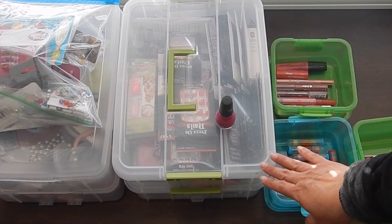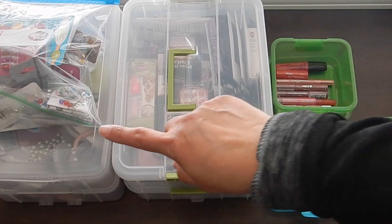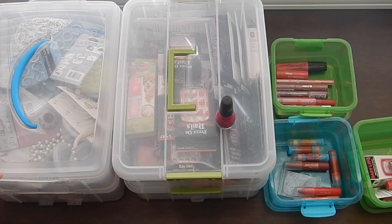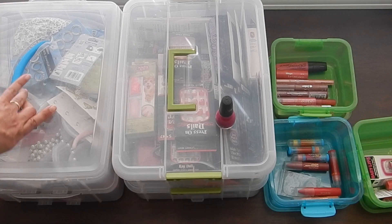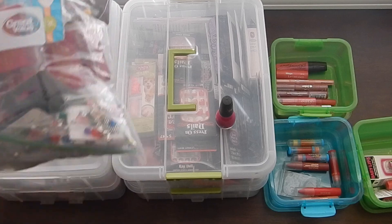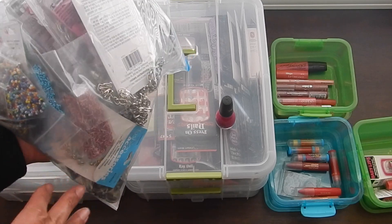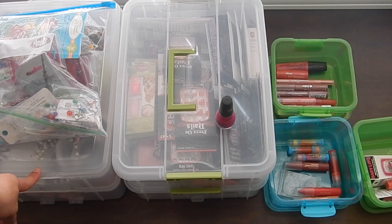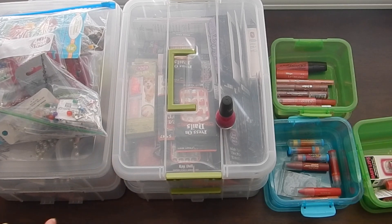Before I get to the one in the middle, I want to talk about this one for a second because I'm going to need the space. This particular container is one of those double-decker containers. If you unclip this part, you can access the bottom. I've already been through this, and this is what I'm getting rid of. I used to do a lot of crafts but haven't touched most of this, so I'm just going to go ahead and donate that. I'm still keeping this container as well as this one, but this one I'm going to use for something else — I'll share that with you in a minute.